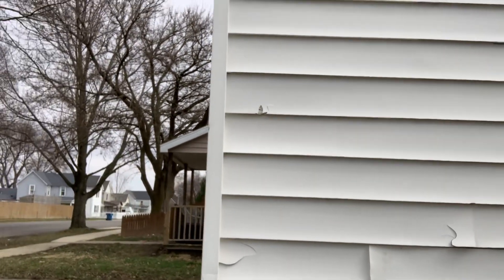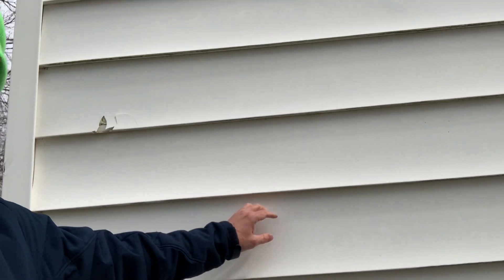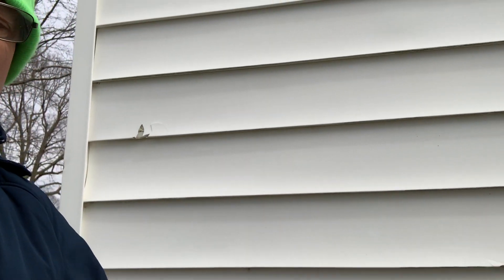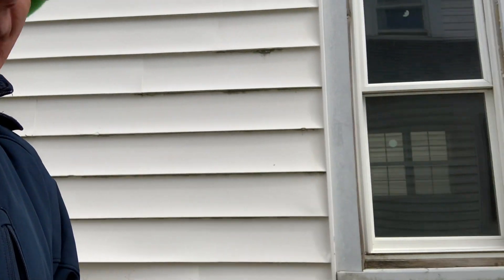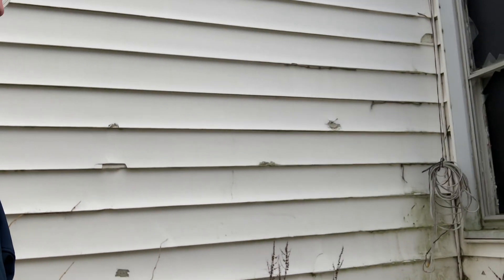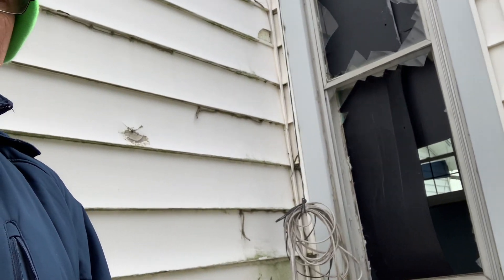This is the old metal siding — you can see that. We're going to replace all of that and put new siding on here. A number of these windows you can see right there — those are all going to be new windows that we're going to install.